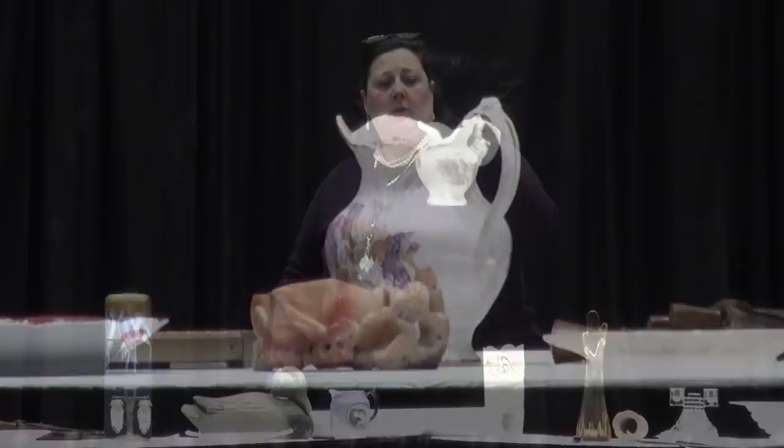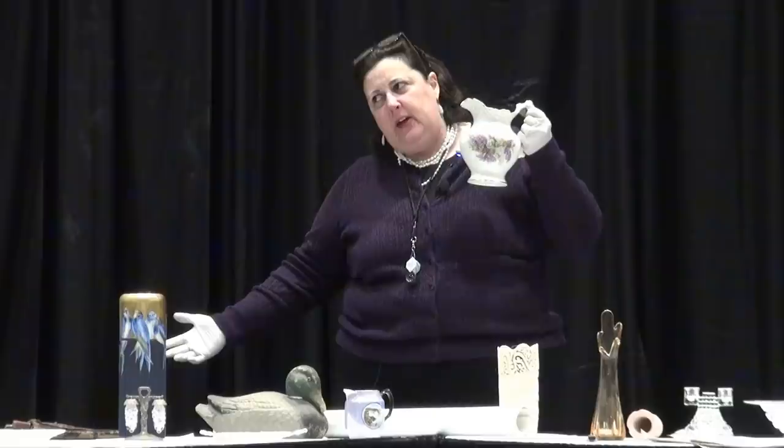So do you want a value for the whole set? Assuming all of them have the same mark, are in the same condition, and all have the same applied ornamental transfer ware image — all of them have these nice lilacs on it — they date to about 1900. Value on the whole set, about $795.